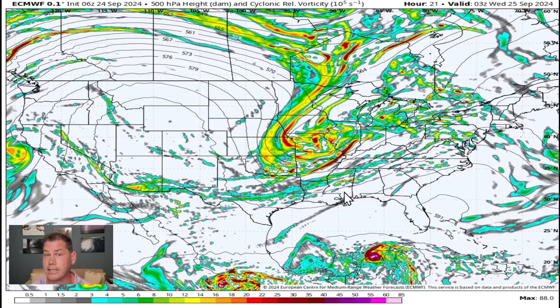Tropical storm Helene is expected to rapidly intensify into a major hurricane just in the next two days as it sets its sights on Florida, with a storm surge approaching 10 to 15 feet in spots. We're looking at major impacts well inland, as this could actually mix in with another system that could leave impacts well into the end of the month and even into the first couple of days of October. We've got a lot to cover in this update.